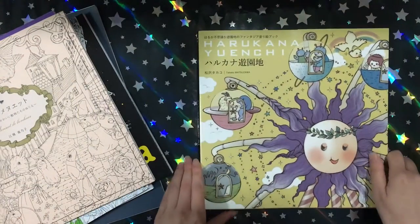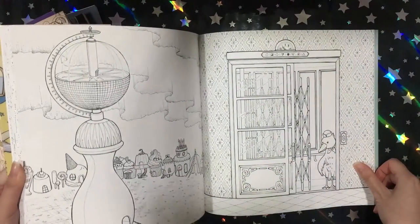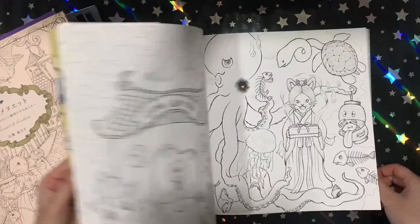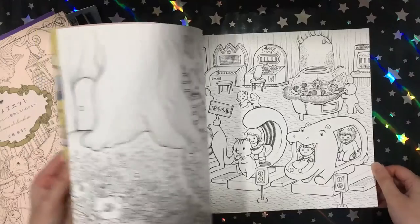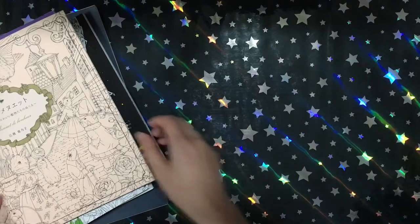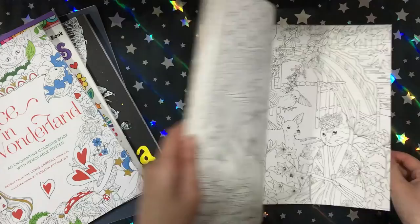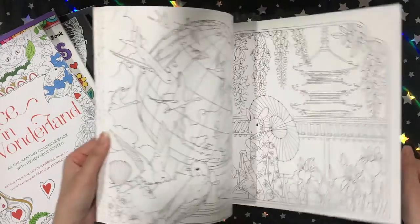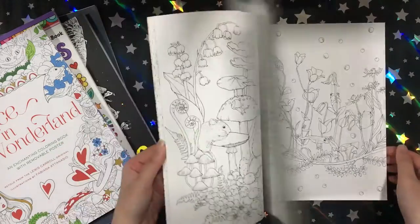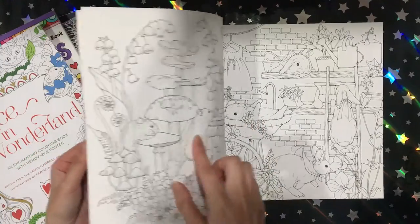I then got Harukana Yuenchi. This book is just adorable — it's like an amusement park. Then I got Manuette de Bonho. The Rhapsody book was a lot more popular but I just didn't like that one for some reason, so I only got this one. I love these little rabbits — so cute.